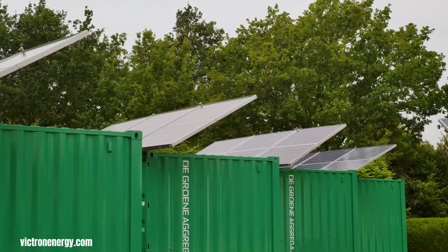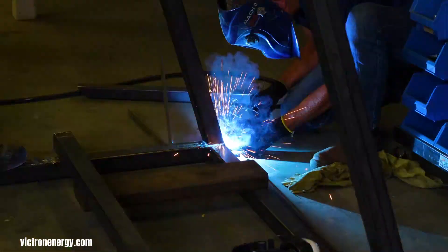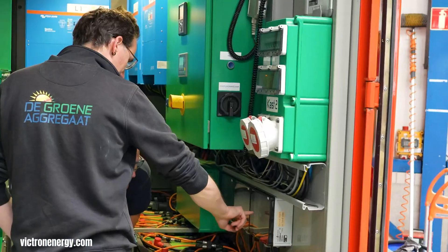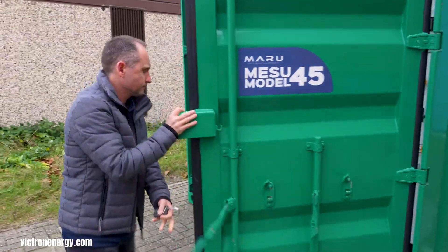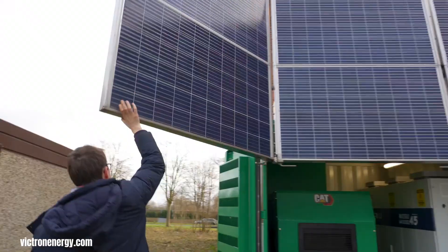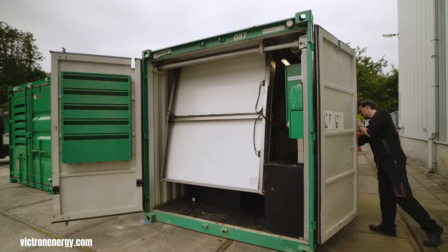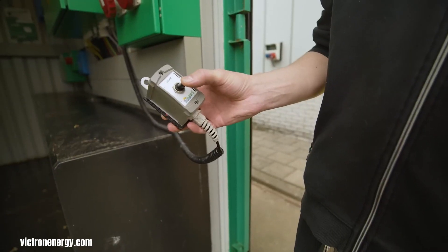Victron Energy's approach to solar power generation revolves around creating highly integrated and adaptable systems rather than a single pre-packaged solar generator unit. Their strength lies in providing a comprehensive ecosystem of components that work seamlessly together, allowing users to build a customized power solution tailored to their specific needs.